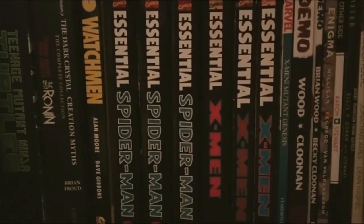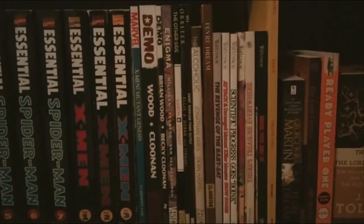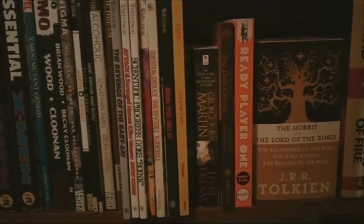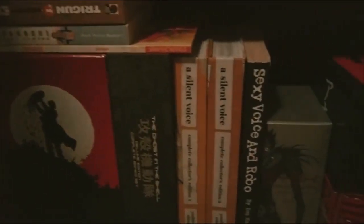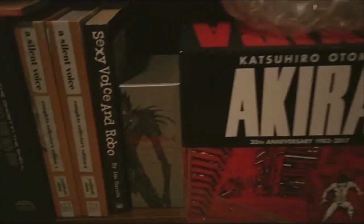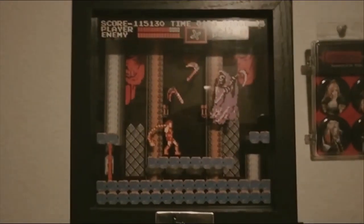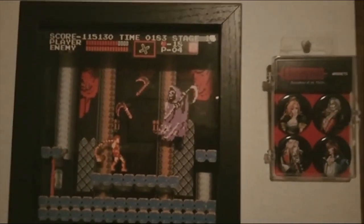Here are some more Dark Crystal comics, some DC Vertigo ones like Demo, Enigma, and The Other Side. Some Calvin and Hobbes and then some regular novels at the end. Here are some manga: Trigun, Alita, A Silent Voice, and the Promised Neverland box set which is really cool too. Here are some Castlevania Netflix series figures with a cool image from the Castlevania 1 level 5 boss fight — that boss fight still gives me shivers.